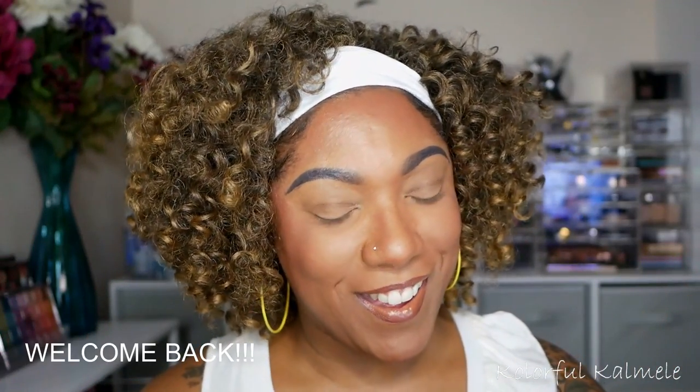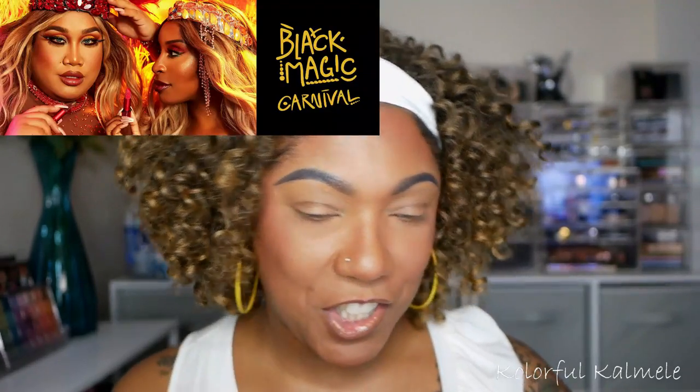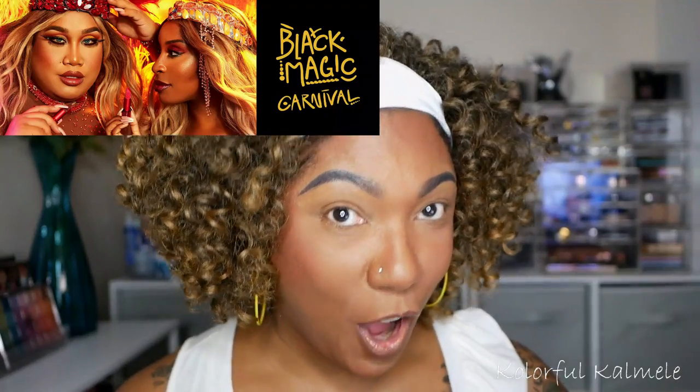Hi guys, welcome back! Today I'm really excited because I'm going to be sharing with you a new collection of products from Uma Beauty. They just dropped the Black Magic Carnival Collection.